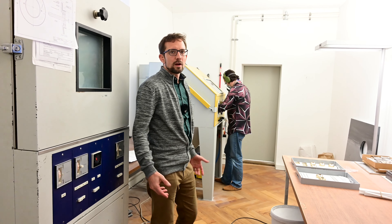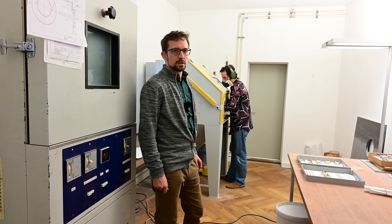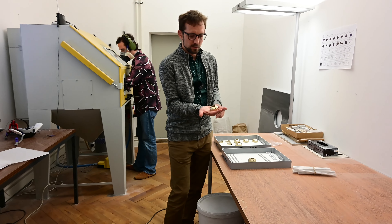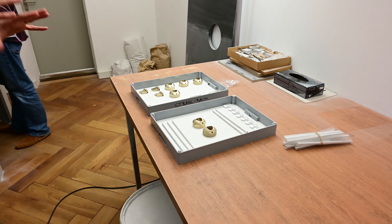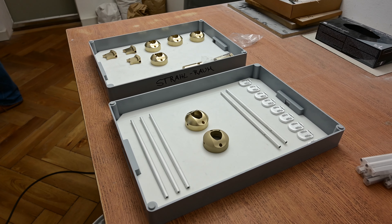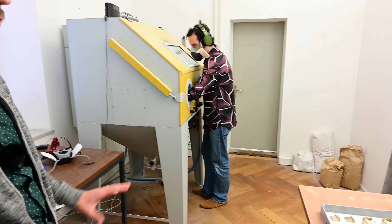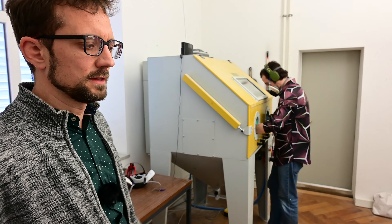We run our own sand and pearl blasting procedure. All parts come in rough condition from machining — that's how they look like. Then with several processes of blasting under air pressure we achieve a nice and glossy surface. Very important for us is that all parts look the same no matter on which machine they have been produced.